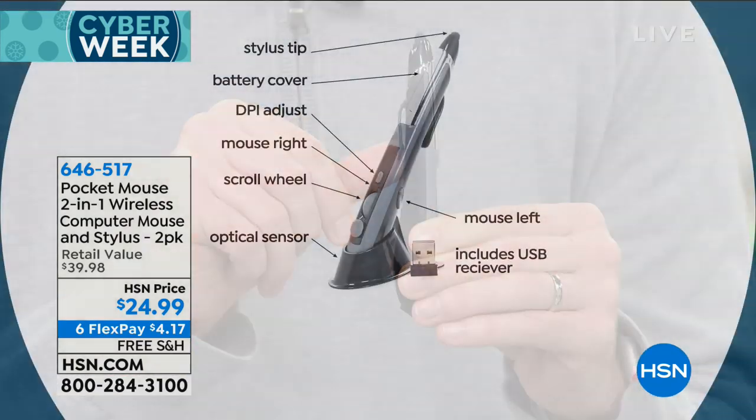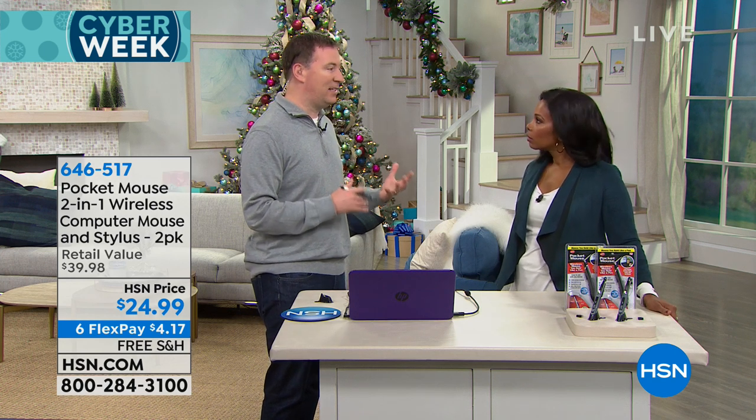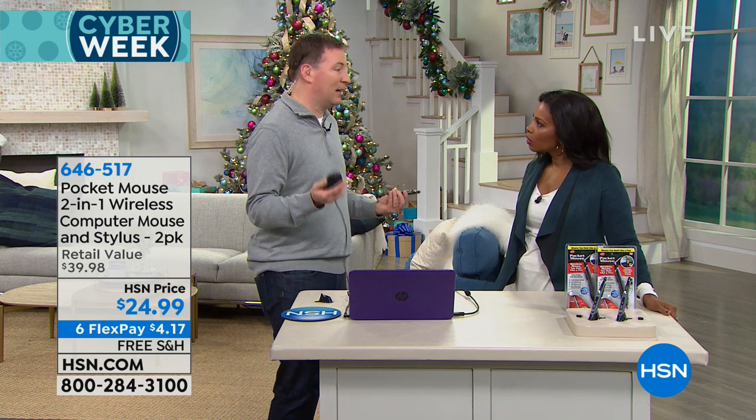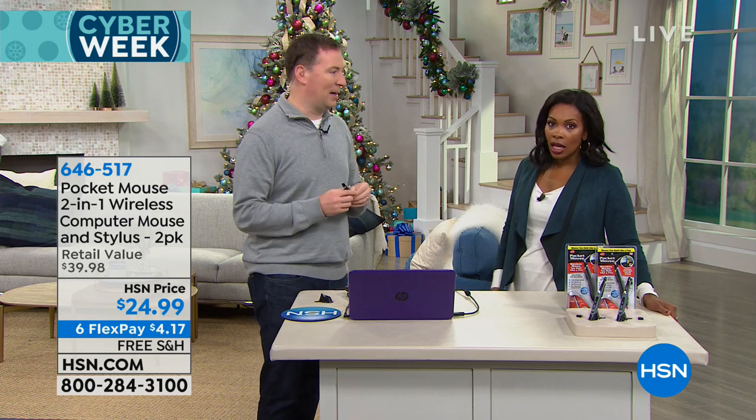They even have a little clasp on there so you can attach it and put it in your pocket, bring it in your purse or briefcase — wherever you need to go, you've got it. This doesn't just work on laptops. It works on any Windows computer, any Mac over the last 15 years. Mice have been around for decades and it's become an uncomfortable way to work. Now, any computer you have, it's a better experience with the pocket mouse.